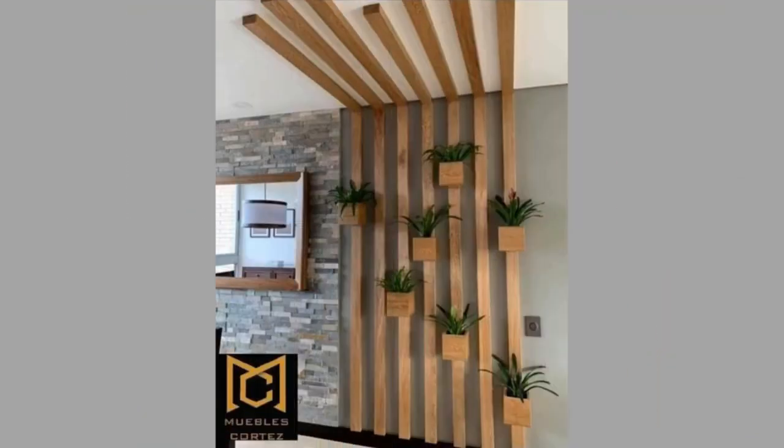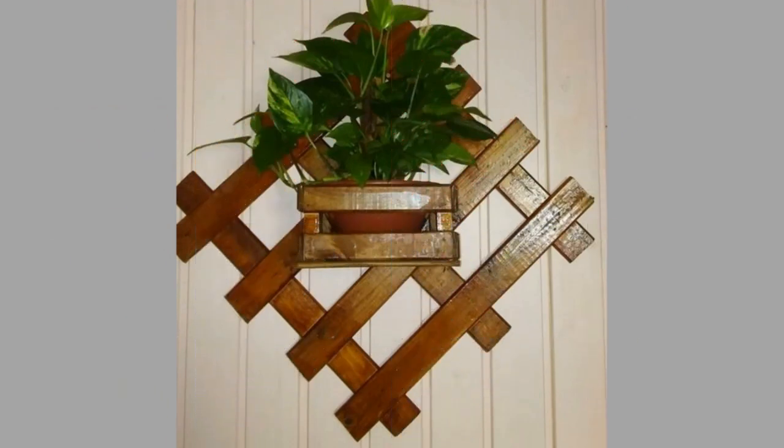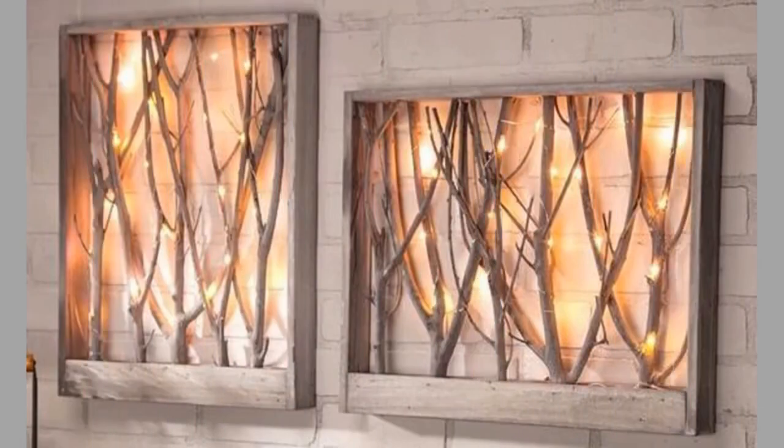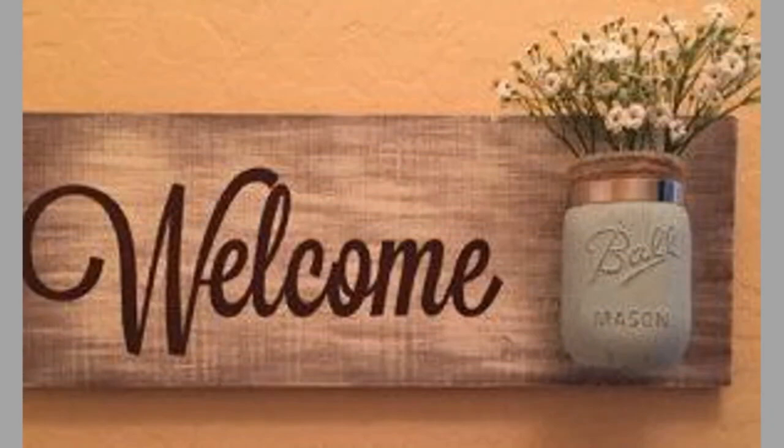Thank you so much for joining us. Well, there you have them — our hand-picked wooden wall decor and wooden wall art ideas. Which ones did you like? What did you like about them? Share your thoughts in the comment section. We hope you've enjoyed our today's content.